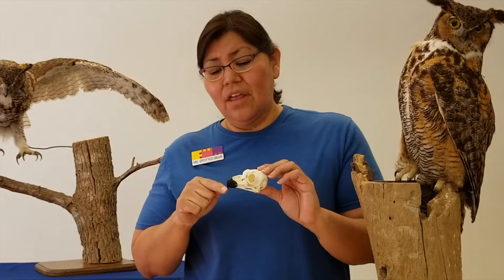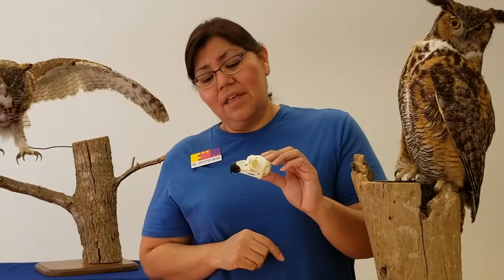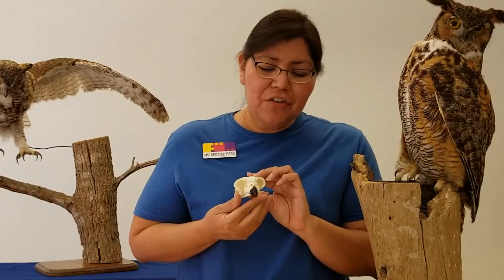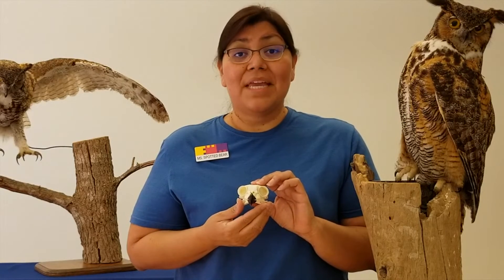And there's a sharp point to the beak. I can also see that this skull has no teeth, just sharp jaws. So having a curved beak like this tells me this owl is a meat eater.